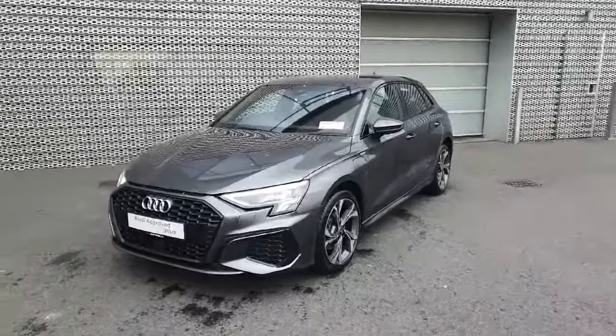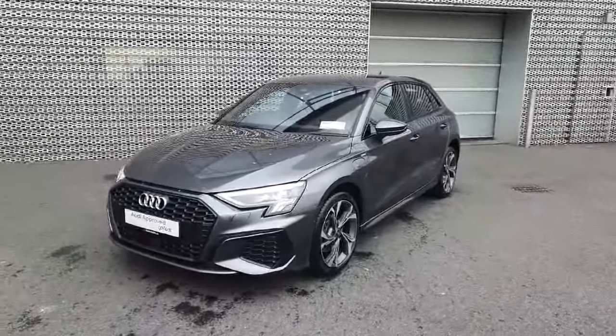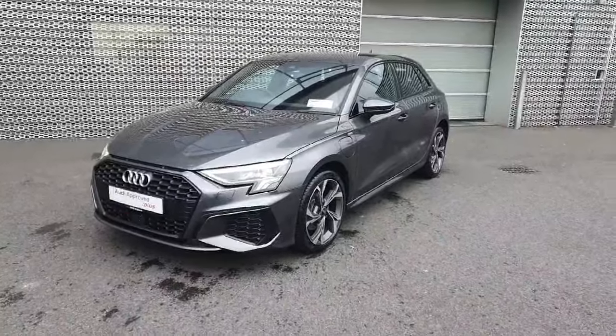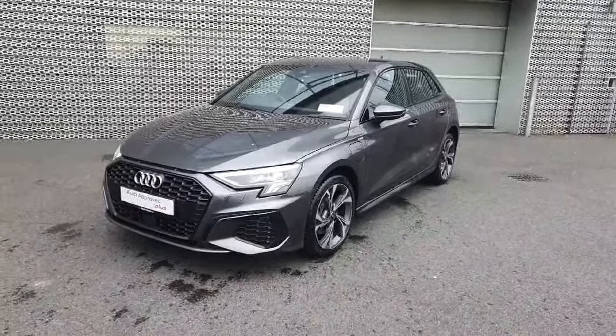Hello everyone and welcome to Audi Approved Online. My name is Dave and we are here in Audi North Dublin where today we're taking a closer look at this 2024 Audi A3 S-Line.